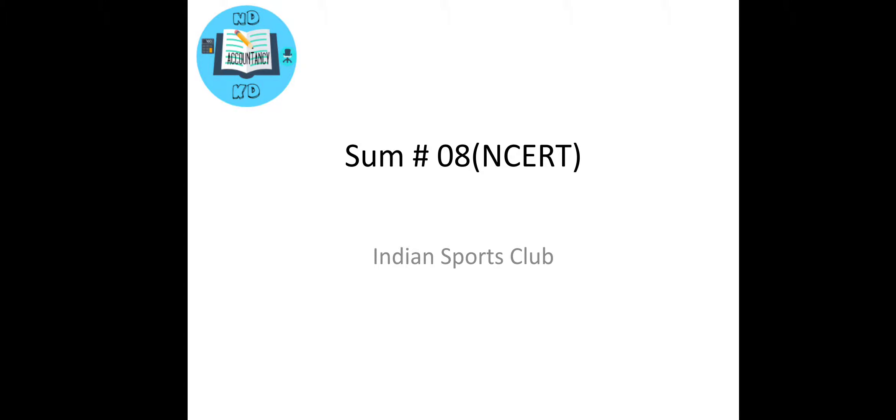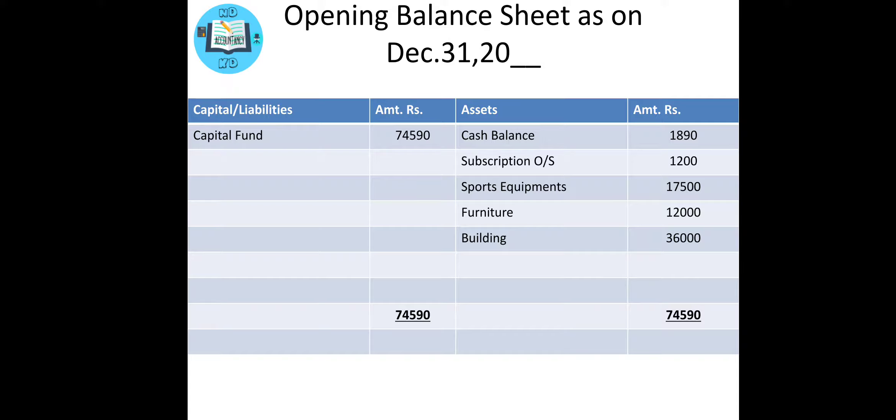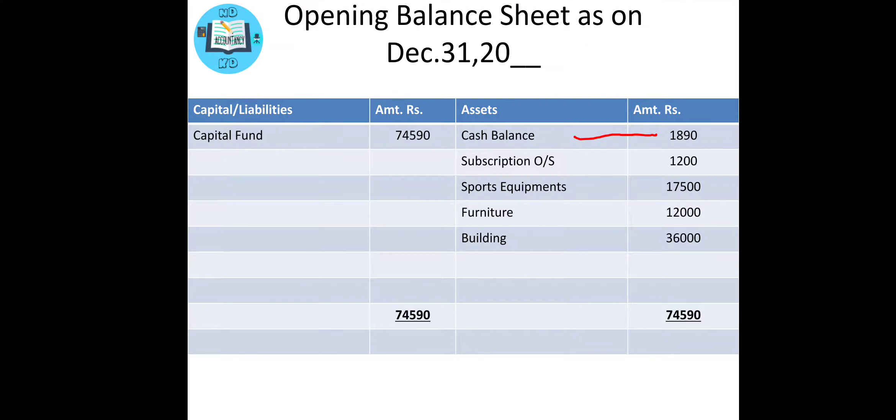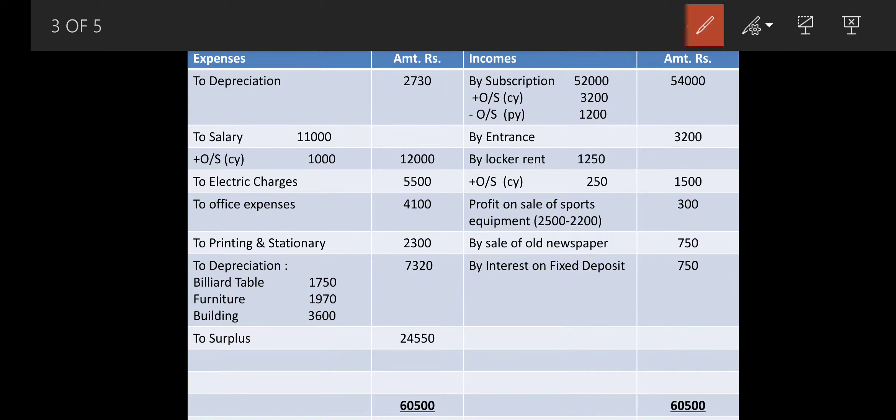On screen you will see I have a ready-made answer but I will make tick marks as required. The very first item is balance brought down: 7,890 — come to your opening balance sheet and transfer that cash balance of 7,890. Then comes subscription — since we already made a tick mark on it, come to your income and expenditure and write by subscription in a column: 52,000.